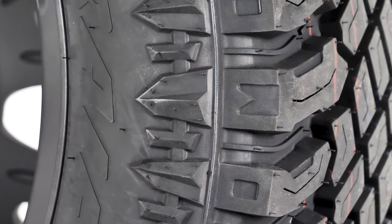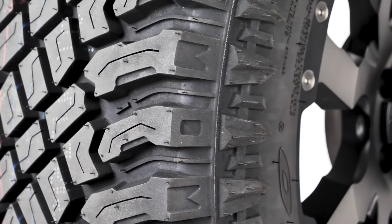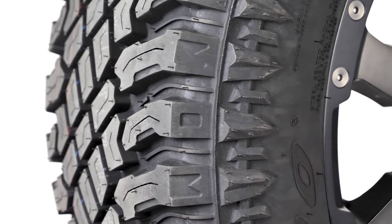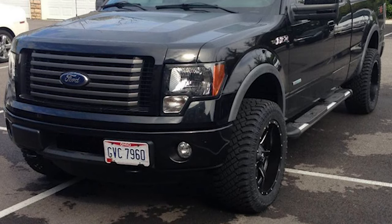The sidewall measures at about 4 inches from lip to tread, and the actual tread width is 11 inches. This is a smart pairing because the sidewall bulge and aggressive pattern will protect the wheel from off-road obstacles and side street curbs. This is going on a Ford F-150 and will definitely give it a fierce look on the road.